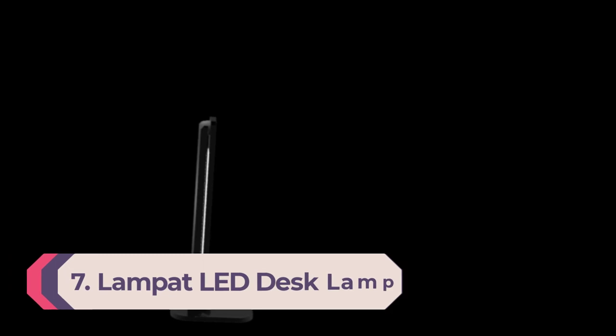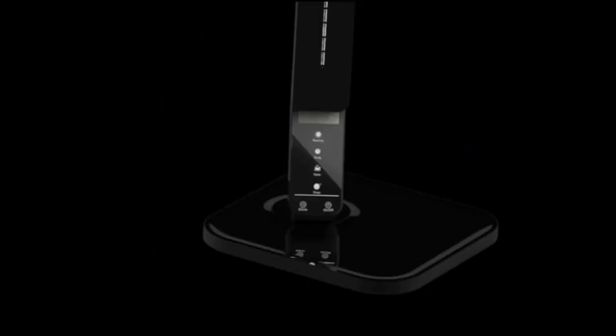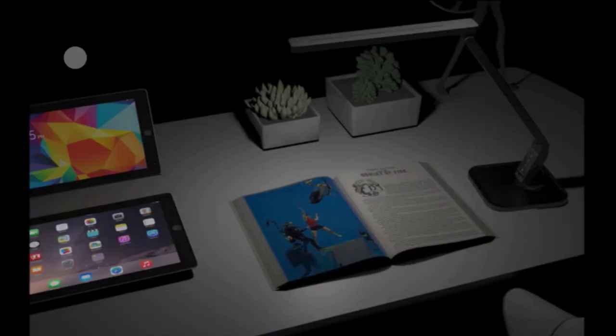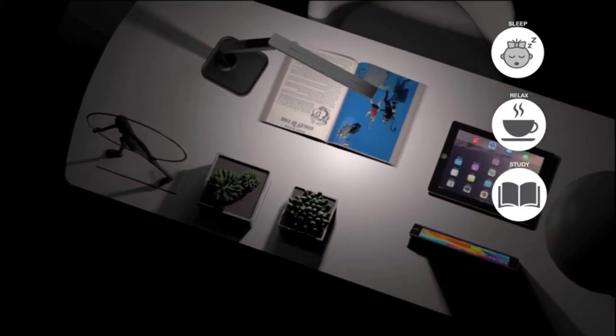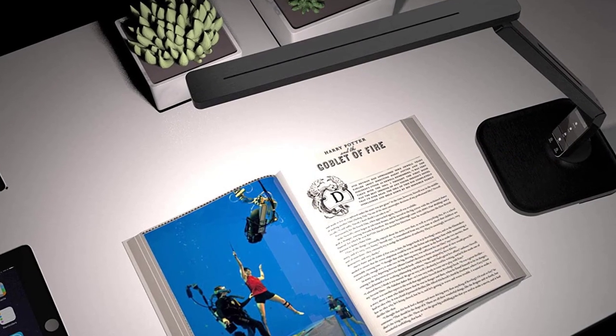Number 7: Lampat LED Desk Lamp. If eye protection and personalization are your major checkpoints, then look no further than the Lampat LED Desk Lamp. It features 4 lighting modes and 5 levels of brightness, which can be adjusted via touchscreen controls. The LED bulb skillfully mimics natural light and boasts a color-rendering index of more than 90, meaning it illuminates color with almost true-to-life accuracy. It's also energy-efficient and offers a 25-year lifespan. The arm bends forward up to 40 degrees, the lamp head has an adjustable tilt of up to 140 degrees, and it rotates up to 180 degrees. Additionally, the Lampat includes a USB charging port and an automatic 30–60-minute timer.